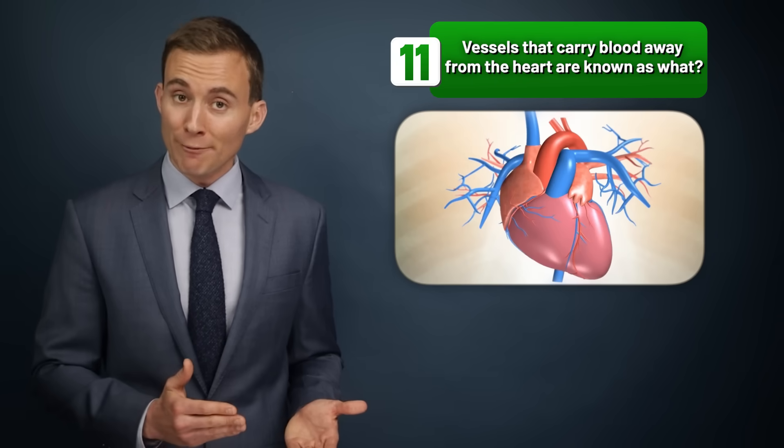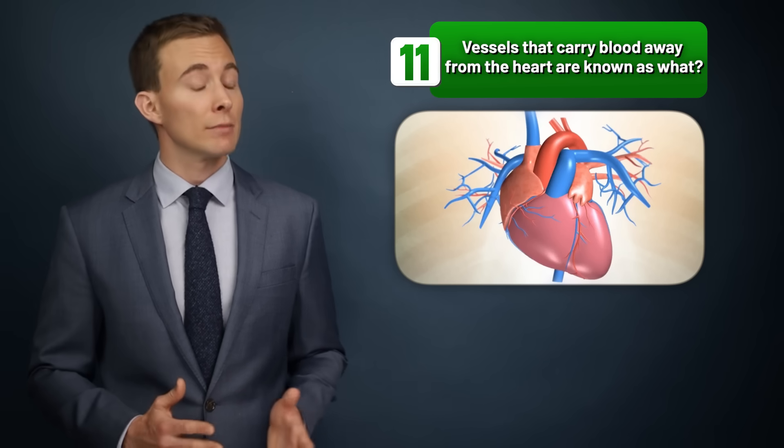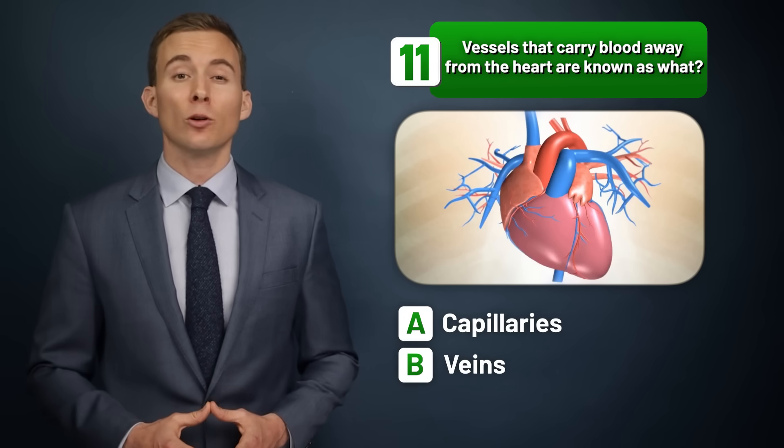Vessels that carry blood away from the heart are known as what? Capillaries, veins, or arteries?